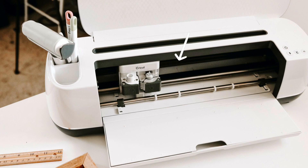Hey crafter, do you own a Cricut? Did you know that you can make some serious money by selling crafts with a Cricut? The answer is yes and I'm here to tell you why. So if you're interested, keep watching.